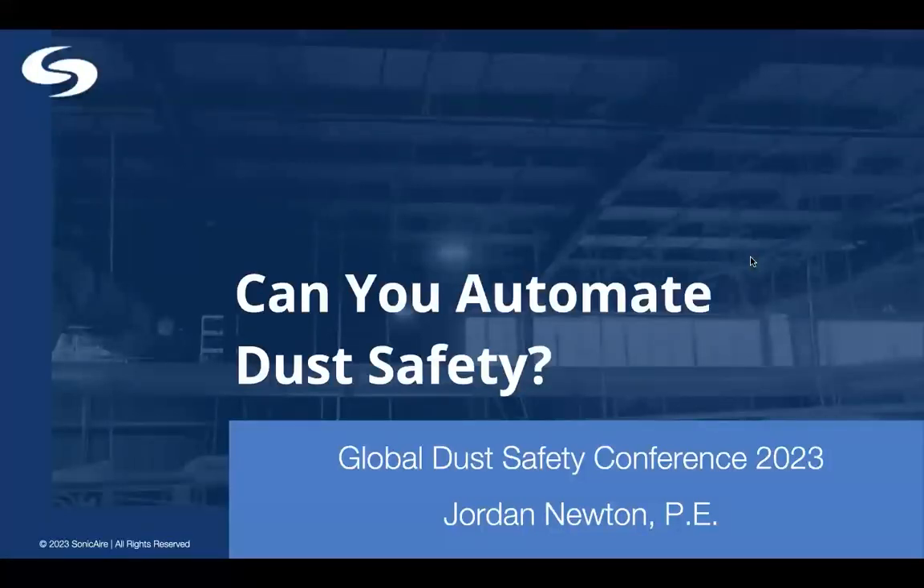We'll go ahead and get started. I still see some people trickling in, but we'll let them come in as the presentation makes way. We have here to kick off session number four, Innovations in Dust Control and Cleaning, Jordan Newton, Chief Operating Officer and Integrator at Sonic Air.